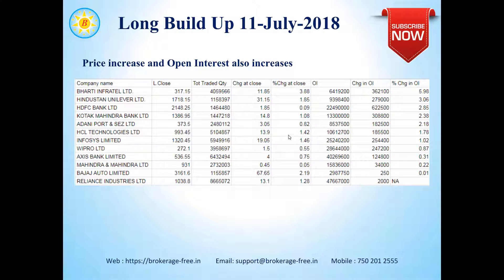Other notable stocks include HCL Technologies, Infosys, and Wipro appearing on this list as well. If you are trading in these stocks, please take note that people are taking long positions in them. Reliance Industries also appears in this list — recently it posted very good quarterly results, and the stock has moved up from about 960-970 a couple of weeks ago to about 1,038.